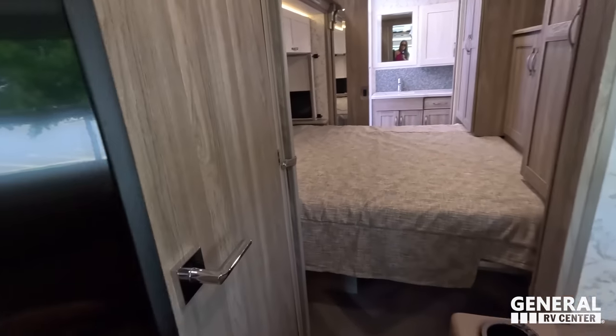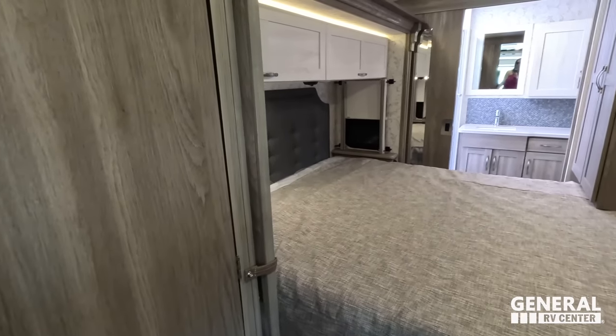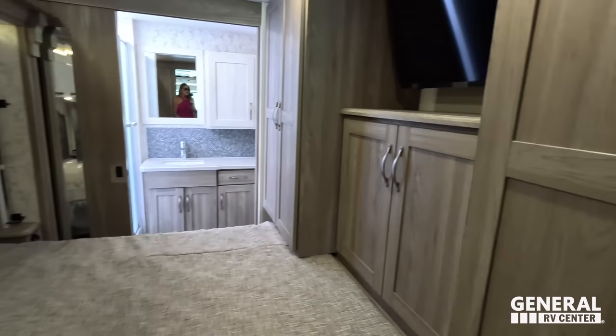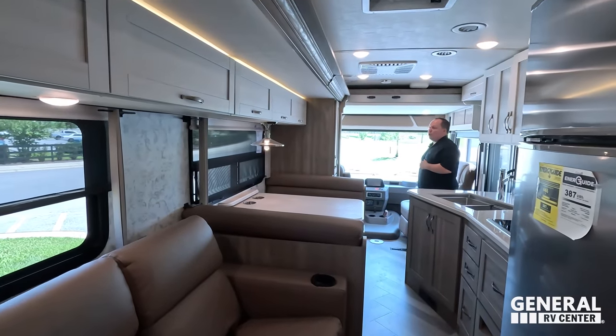Walking down here, there's a half bath here and there is the master bedroom, which you can use with the bed with the slide in. I do notice it's two-toned in here.